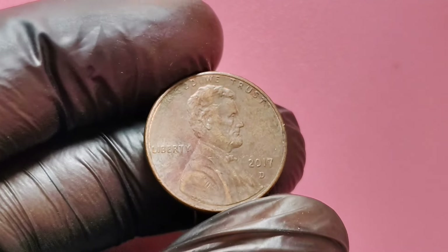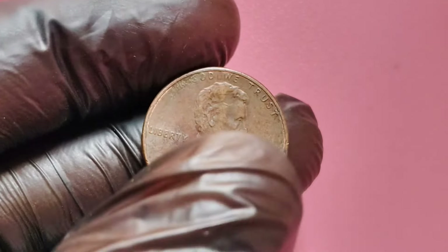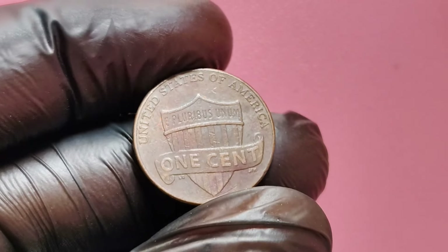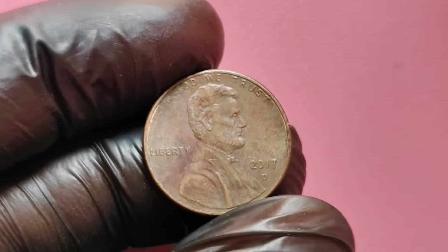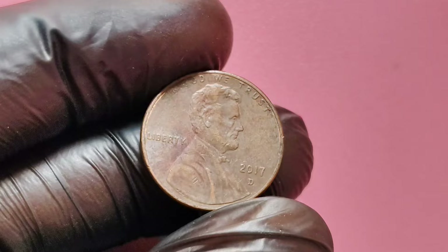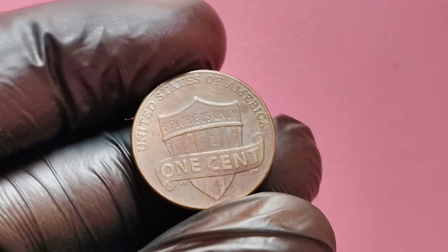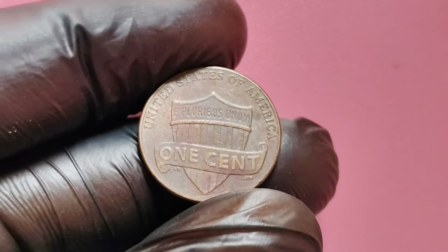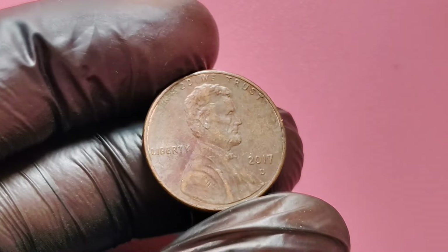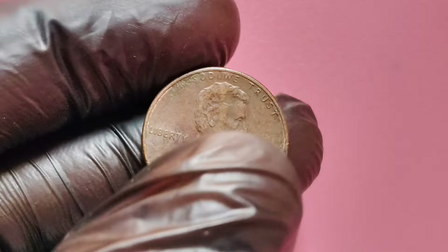Double die errors can vary in severity, with some being minor and others creating a very distinct doubling that's visible to the naked eye. A strong double die error on a 2017 D penny could make the coin extremely valuable, potentially driving its worth up to an astounding $1.7 million if it's in pristine condition. Coins are graded on a scale that ranges from poor to mint state. The highest possible grade is MS-70, meaning the coin is in perfect, uncirculated condition with no visible flaws under magnification. For a 2017 D penny to reach that million-dollar mark, it would likely need to be at least MS-65 or higher.